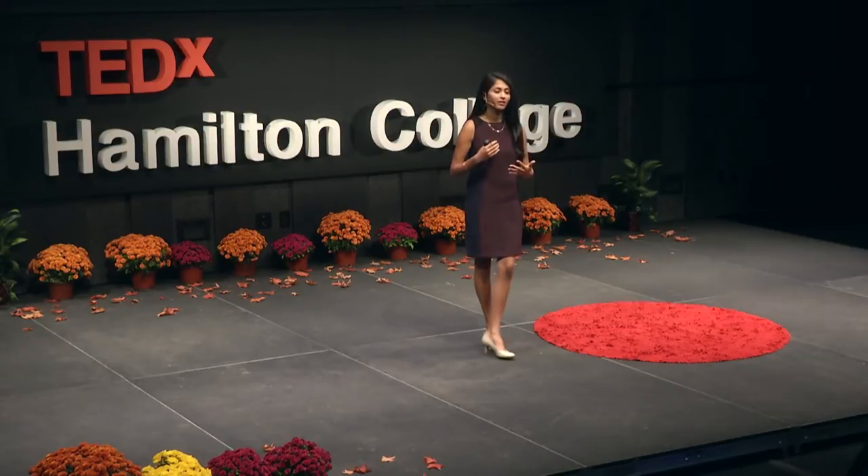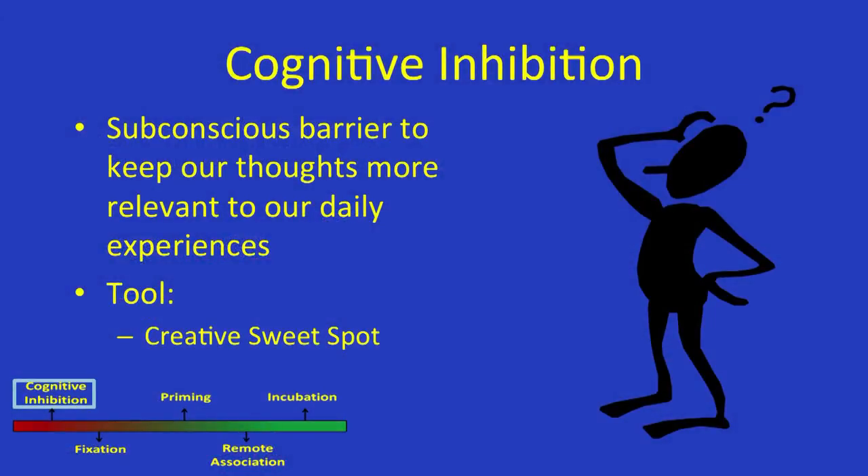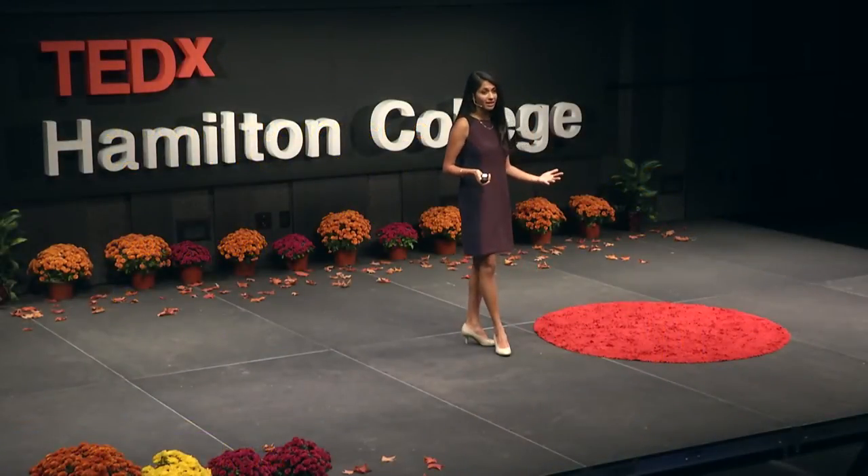Cognitive inhibition is like a barrier we use to make sure the thoughts we have are relevant to our everyday lives. As frustrating as it is, especially since creativity is nonlinear — meaning we're not trying to get from A to B as quickly as possible, which is exactly what cognitive inhibition helps us do — we're trying to take a scenic route, going from A to B in a longer way. But we can't just get rid of cognitive inhibition.